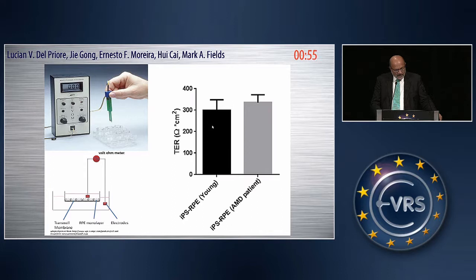The last measurement was transepithelial resistance. RPE monolayers, when mature, have tight junctions between cells; you can measure resistance by placing an electrode on each side. We saw no difference in transepithelial resistance — measured in ohms per centimeter squared — in RPE derived from a young individual, an age-matched control, or an AMD individual.